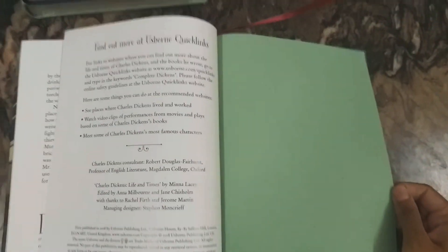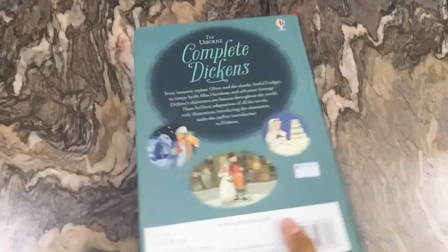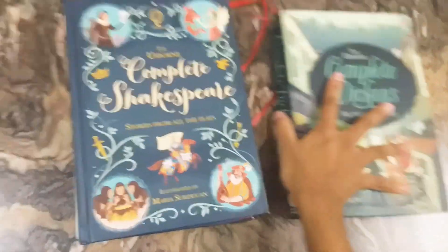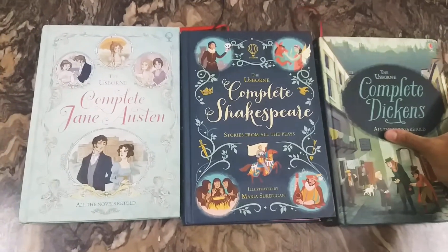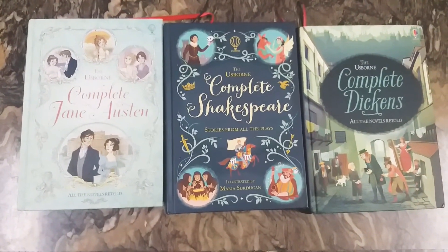All the books are around 500 pages — good-sized hardcover books. Here's the end page in similar light green color. This is the Usborne Complete Dickens. So, these are the Usborne Complete Jane Austen, Shakespeare, and Dickens. Please subscribe to my channel for more such amazing books. See you next time.